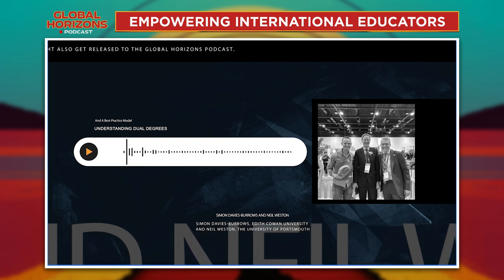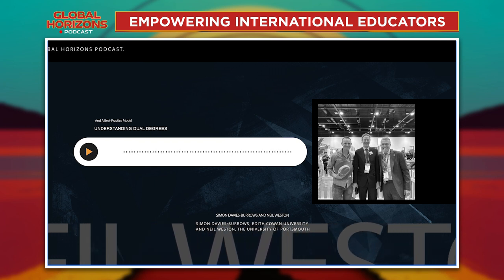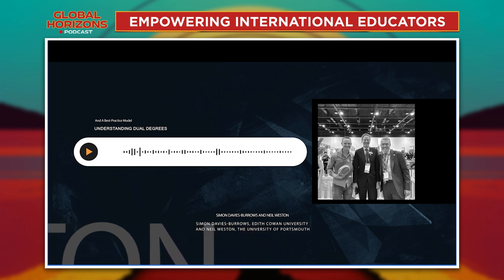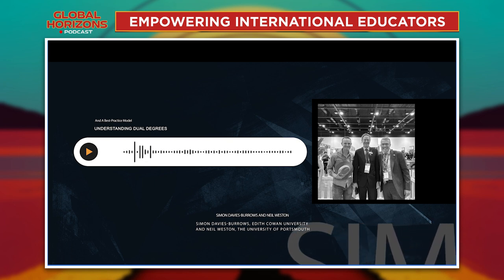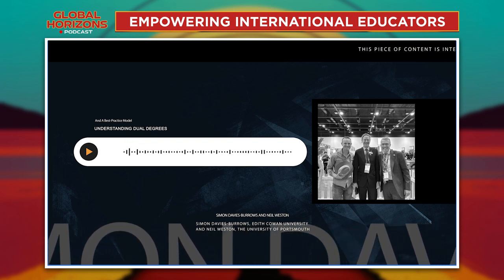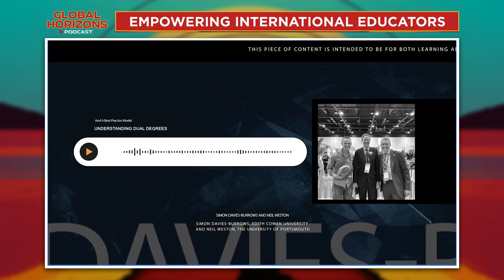We then signed an agreement to set up the dual degrees, starting with three in 2021. From there it grew arms and legs — as soon as people found out about this offering, other subject areas were really keen to explore it. The goal was to create courses meaningful to students who would get a great deal out of the experience both culturally and academically, and enhance their employability. The unique thing is that upon graduating, students get a degree certificate from both institutions — one from ECU and one from the University of Portsmouth.